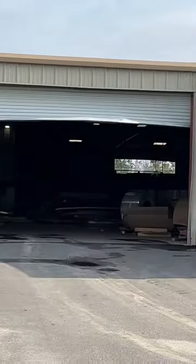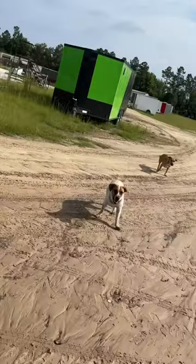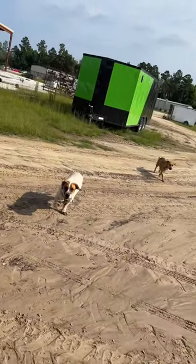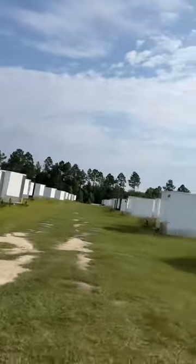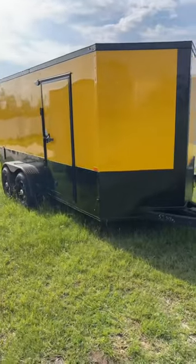Here we have the welding department and we're heading to the back. I need to show you this really... oh wait, there's some puppies I found. Don't know whose they are, but they're so cute. And we have some more trailers, and here we are.